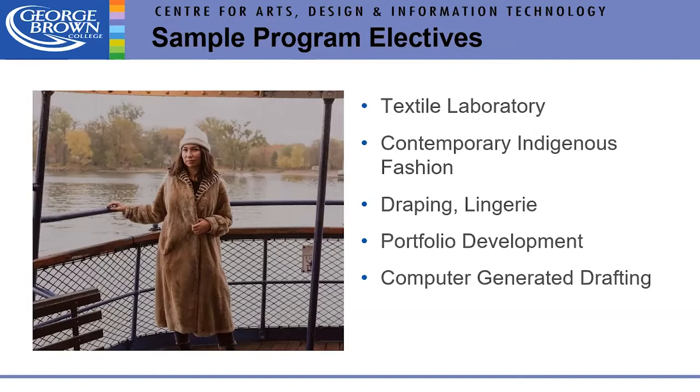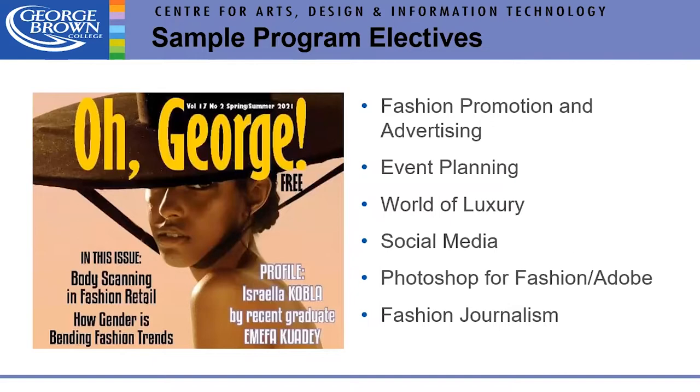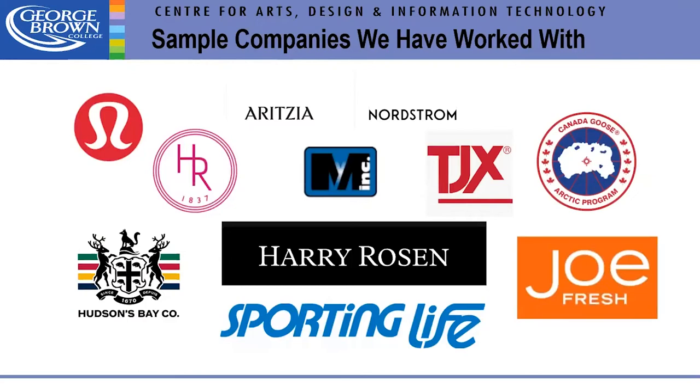Here's just a sampling of several of the electives available — there are many more. One of the visual examples shown is actually a magazine produced in the fashion journalism course. We also have a list of companies that our students have interned with or are employed by. We work with these companies and the list changes from year to year.